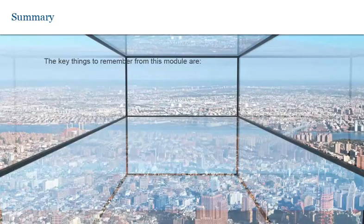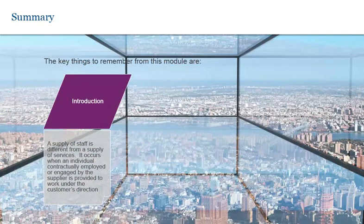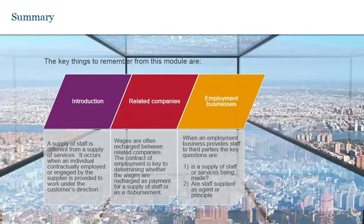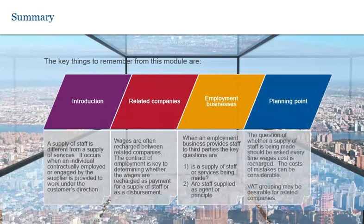The key things to remember from this module are: first, a supply of staff is different from a supply of services — it occurs when an individual contractually employed or engaged by the supplier is provided to work under the customer's direction. Wages are often recharged between related companies and the contract of employment is key to determining whether the wages are recharged as a payment for a supply of staff or as a disbursement. When an employment business provides staff to third parties, the key questions are whether a supply of staff or services is being made, and whether staff are being supplied as agent or principal. The question of whether a supply of staff is being made should be asked every time wages costs are recharged, and VAT grouping may be desirable for related companies.